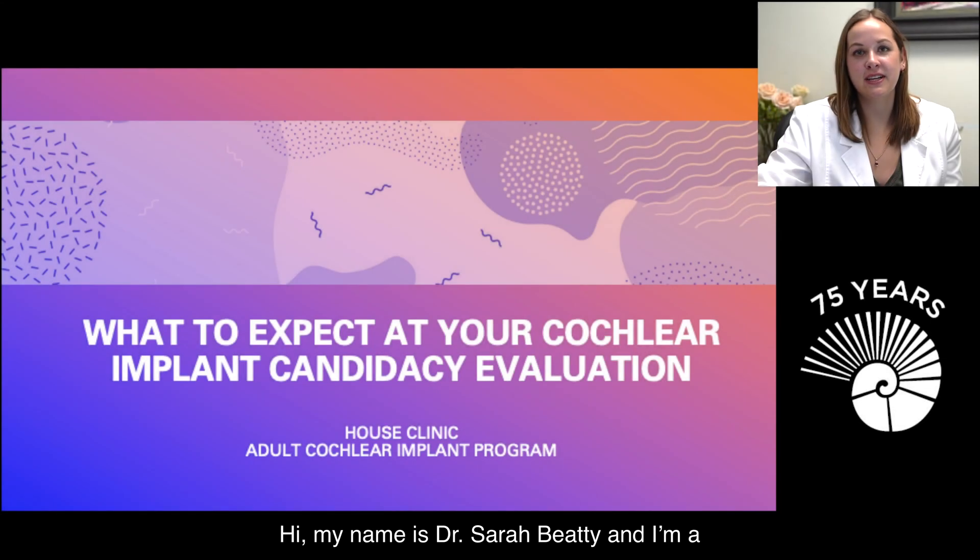Hi, my name is Dr. Sarah Beatty, and I'm a fourth-year audiology extern here at the House Clinic. I'm here to talk with you today about what to expect at your cochlear implant candidacy evaluation appointment.